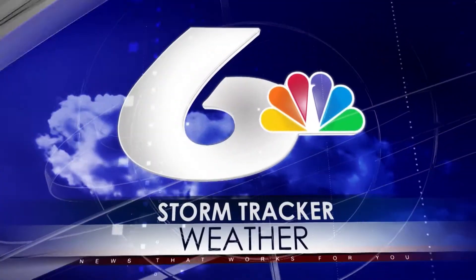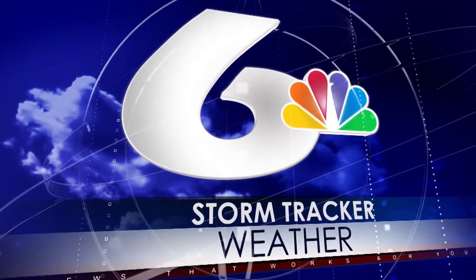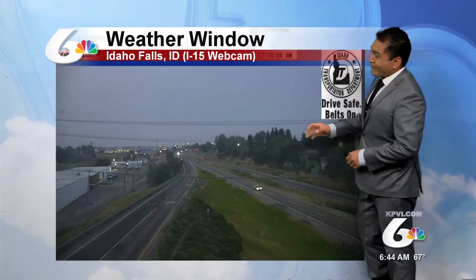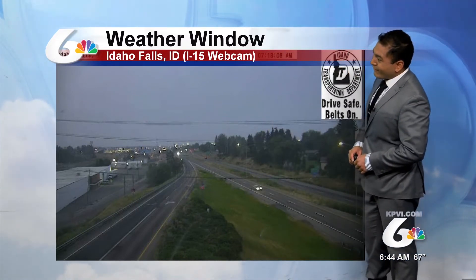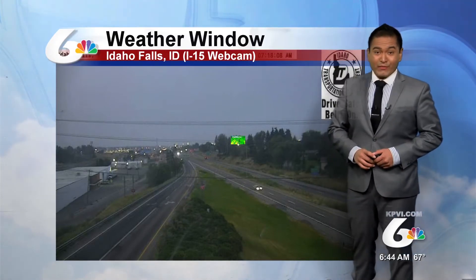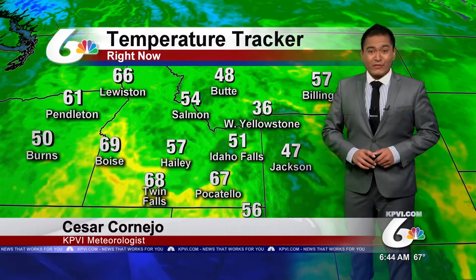And now, Storm Tracker Weather with meteorologist Cesar Cornejo. It looks a little gloomy to start off the day over in Idaho Falls. We're seeing some smoke still continuing in the sky, but that should start to hopefully clear out with some of this rain that we're expecting, so it shouldn't be too bad.